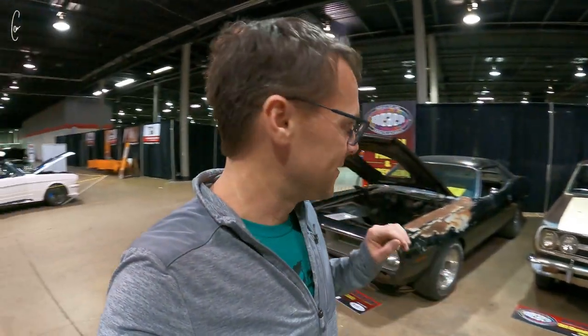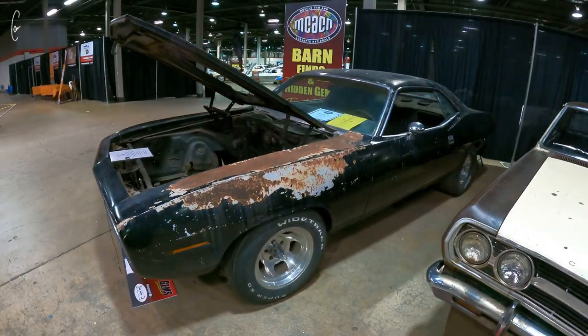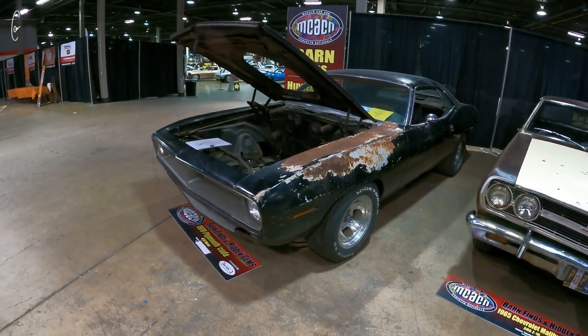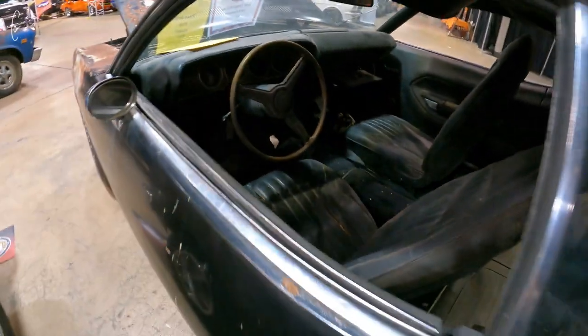We've made our way to the barn find section and the very first car is so cool — a real Hemi Cuda, triple black, meaning black vinyl top, black paint, black interior. Motor is not in this car obviously, but it's a four speed.